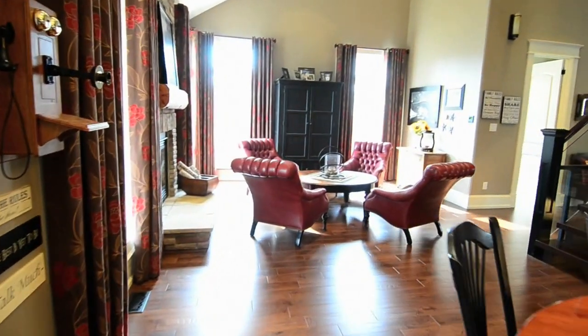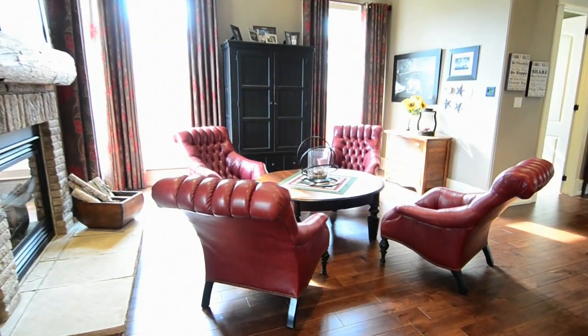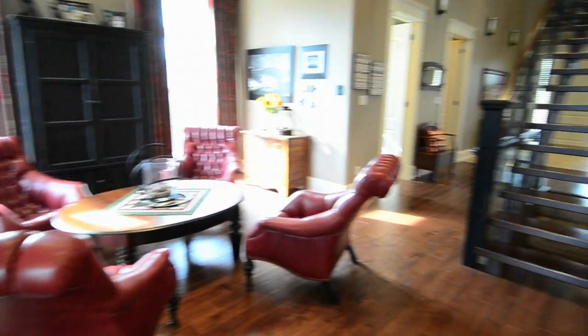With a 10-foot vaulted ceiling, the living room is bathed in natural sunlight, and its brick-enclosed gas fireplace adds extra warmth and coziness.